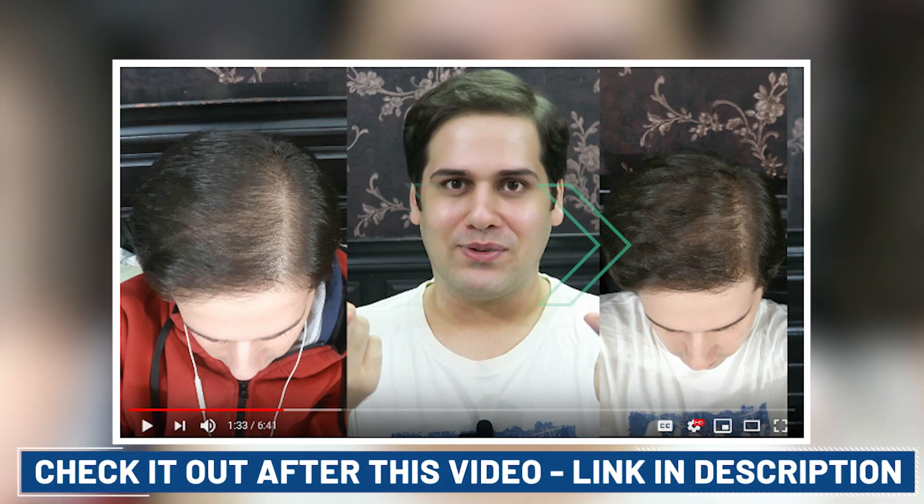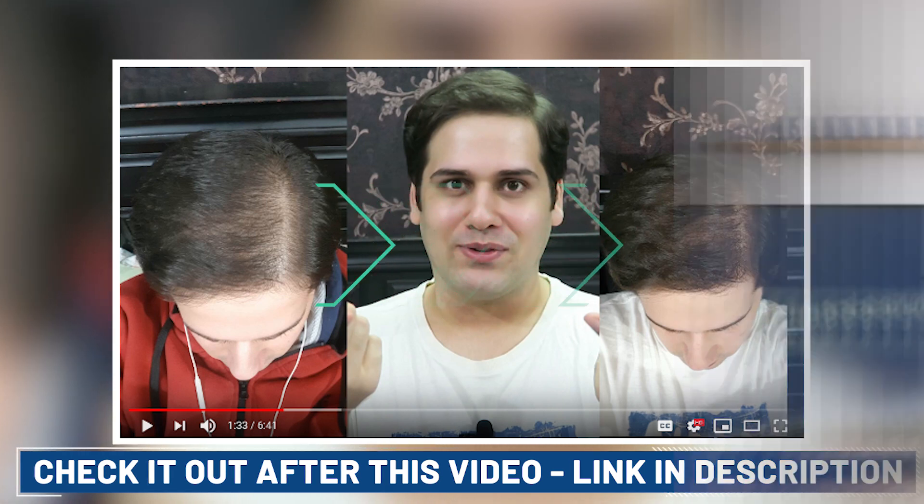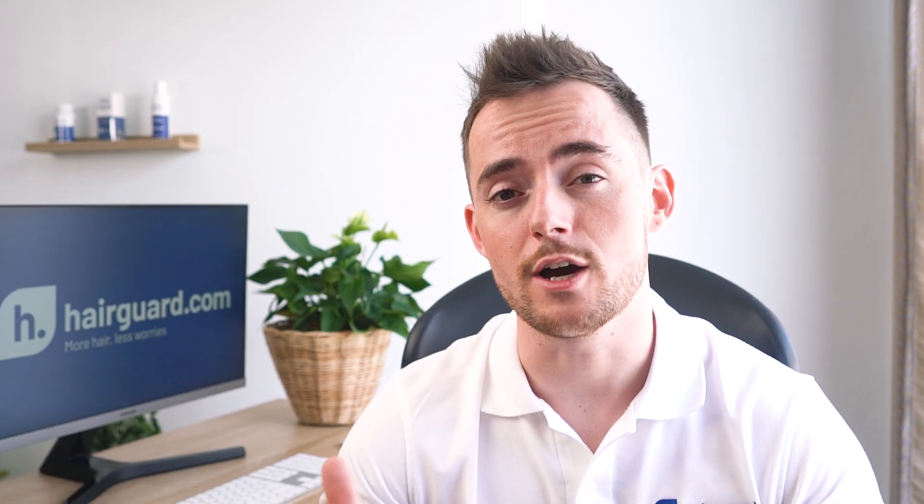A fellow YouTuber posted a video detailing his experiences with using rosemary for six months — I've linked to it in the description below. You can see his before and after photos on the left and on the right after six months. Not a dramatic difference, but clear enough that you could tell which is the before and which is the after picture.